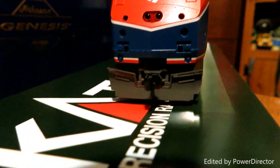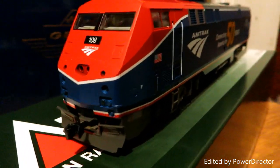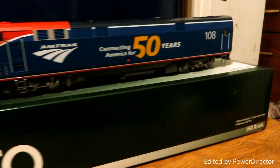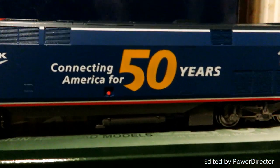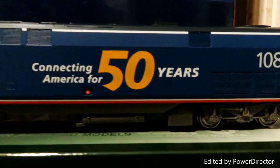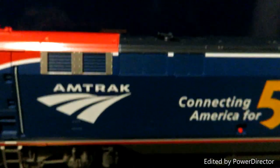It has those couplers — I don't know what type they use there. I don't know much about Amtrak, so bear with me. It has a nice 'Connecting America for 50 years' on the side, which looks as clean as it does on the real locomotive. Got the fan house on the back, the exhaust stack right there, and then the horn — I don't know what type of horn it is.